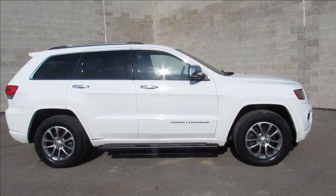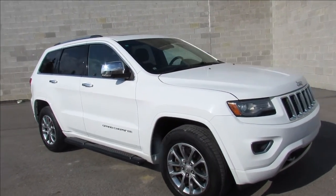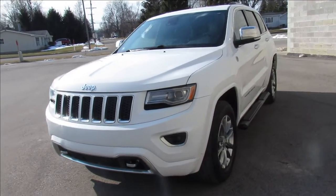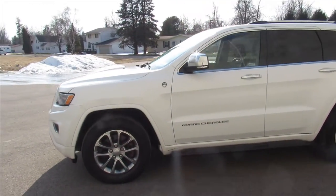Hey guys, it's Approval Power Sports. We're doing some videos today — we got a super cool one. It's a 2014 Grand Cherokee 4x4 Overland Edition. This thing comes with the eco diesel motor, very hard to find. This thing's clean.